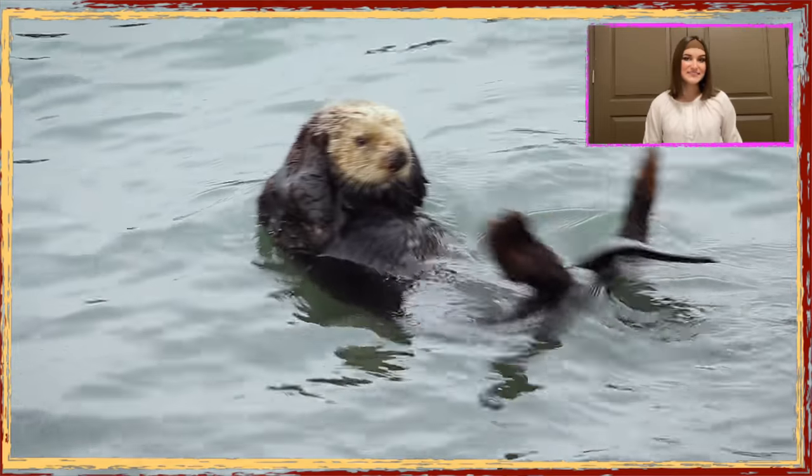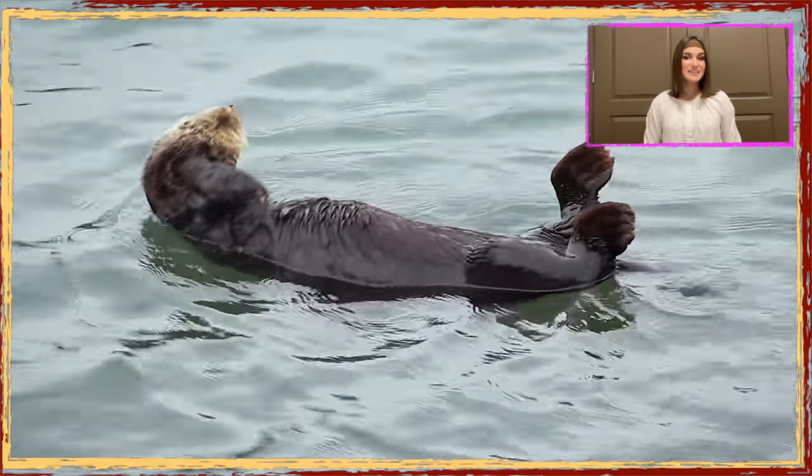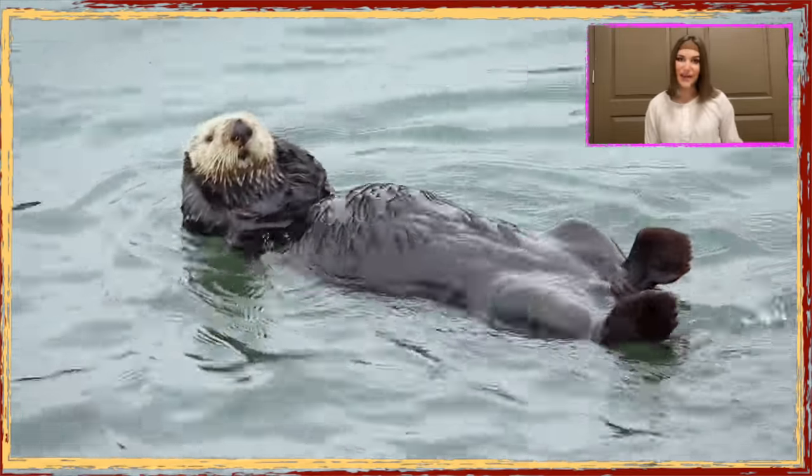Sea otters are environmentalists of the sea. They help grow kelp forests by munching on sea urchins and promote eel grass by eating crabs.